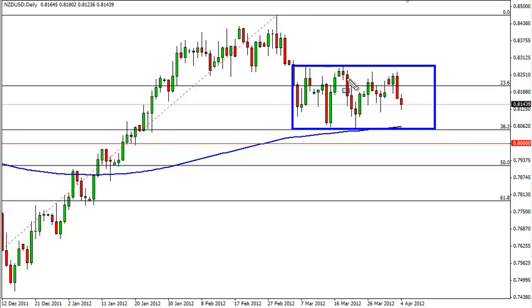The recent action in this pair has been a sideways grind between 8350 and the 8050 level. You can see that the 200-day moving average is starting to come into this range, and as such we think that the downside could be a bit limited, not to mention the fact that there is the 38.2% and the 50% both sandwiching the 80 handle.